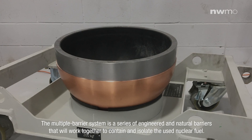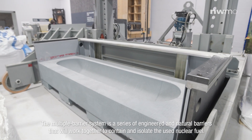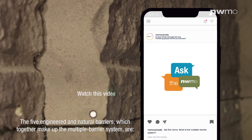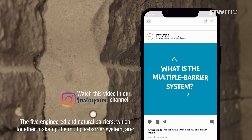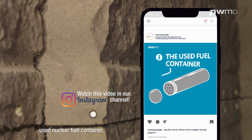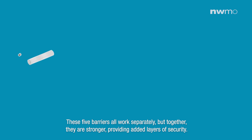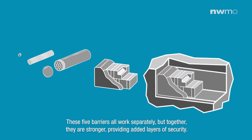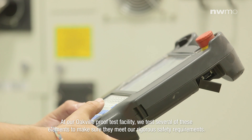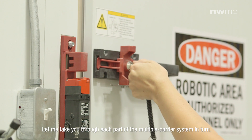The multiple barrier system is a series of engineered and natural barriers that will work together to contain and isolate the used nuclear fuel, protecting people and the environment for generations to come. The five engineered and natural barriers which together make up the multiple barrier system are: the used fuel pellet, fuel element and the fuel bundle, the used nuclear fuel container, bentonite clay, and the geosphere. These five barriers all work separately, but together they're stronger, providing added layers of security. At our Oakville proof test facility, we test several of these elements to make sure they meet our rigorous safety requirements.